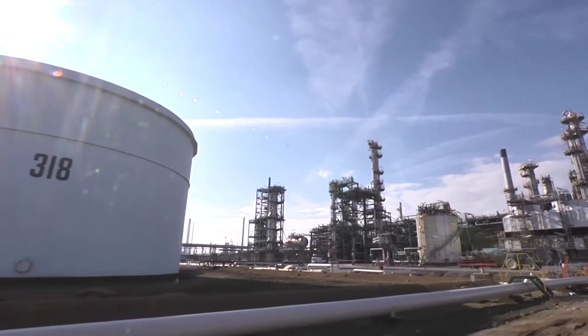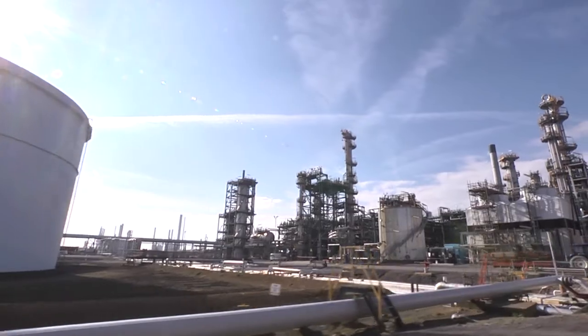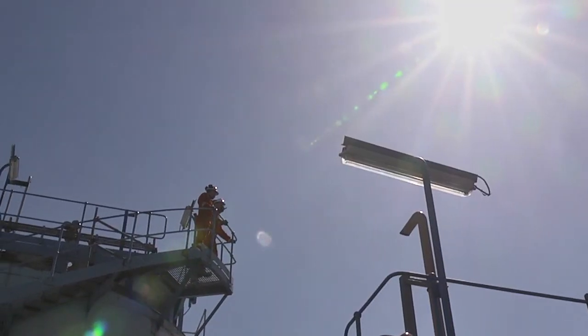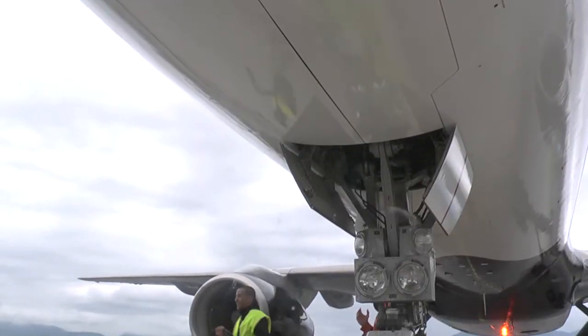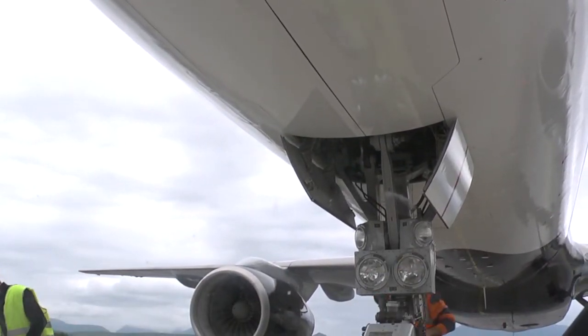It's relevant to refineries, distribution terminals, onshore and offshore pipelines, road tanker and filling station operations, and in any environment where flammable atmospheres are present.